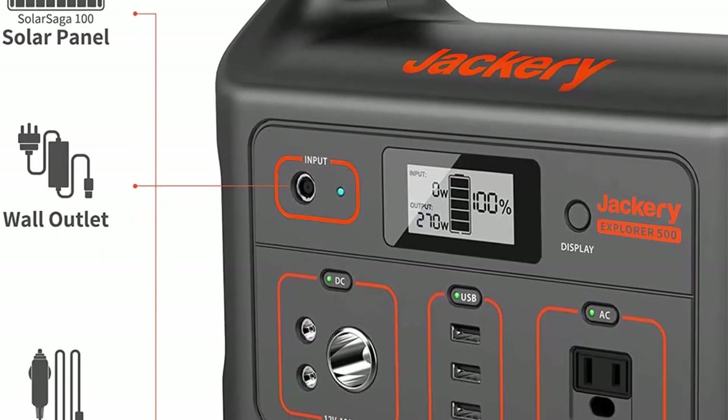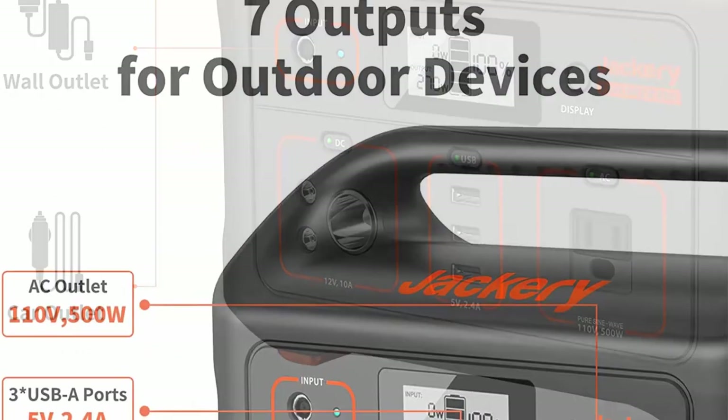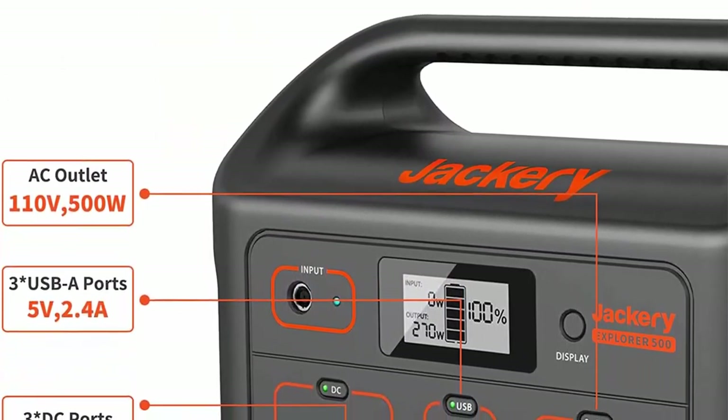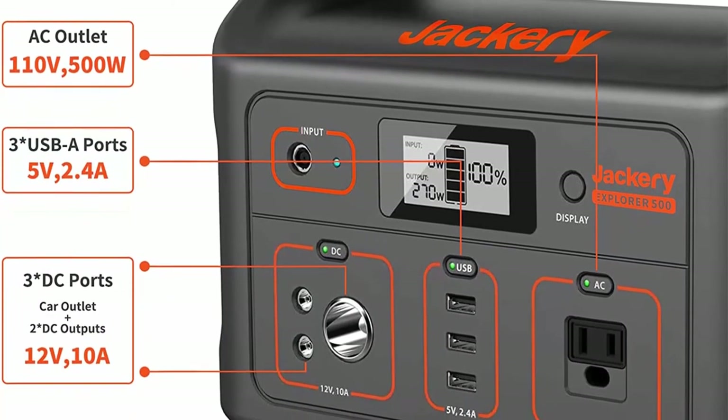Can also use wall outlet or car outlet for flexible recharging. In the box: one Jackery Explorer 500 518Wh power station, one AC adapter, one car charger cable, one user guide, and 24-month customer service.